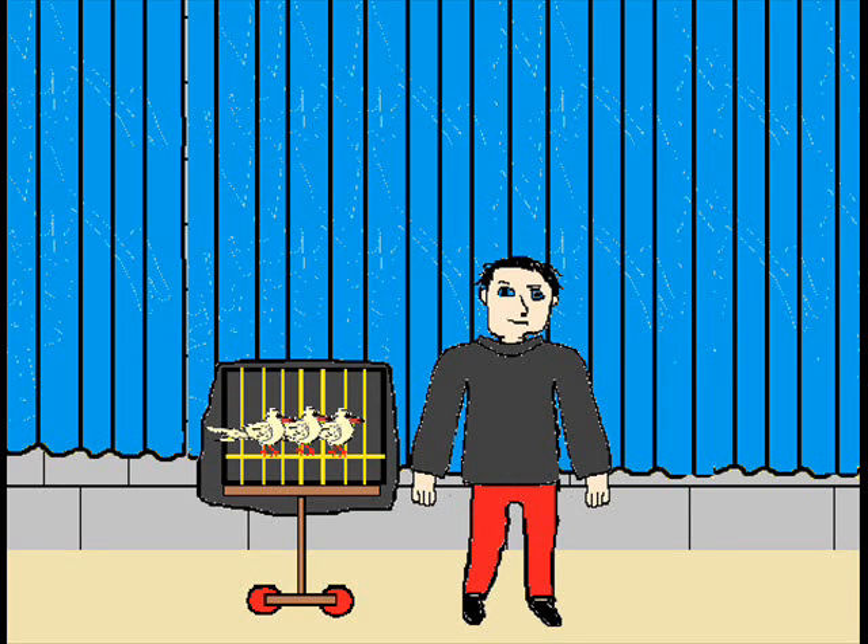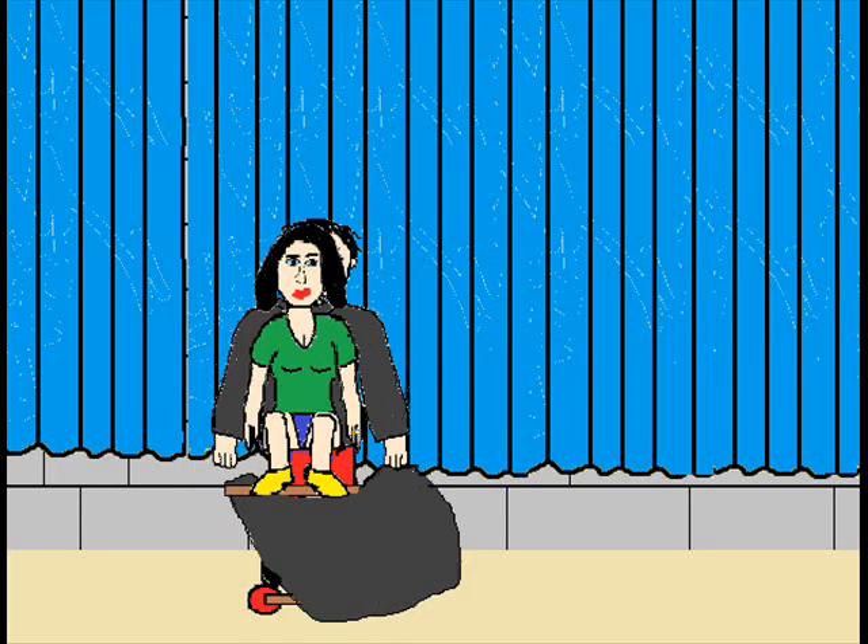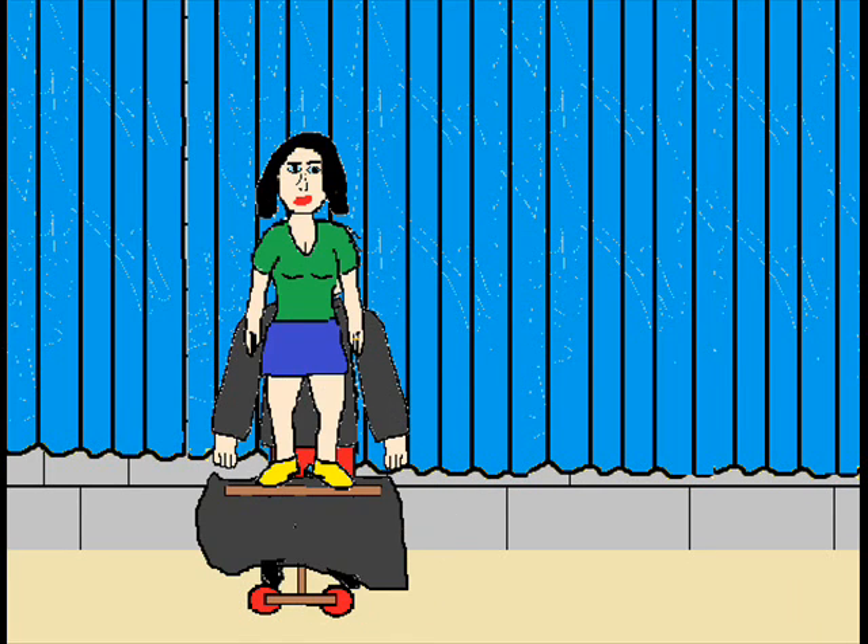After he had done several doves and a few other illusions, he covered up the cage and pulled away the cloth. To the astonishment of the audience, there was a girl and the doves had gone.